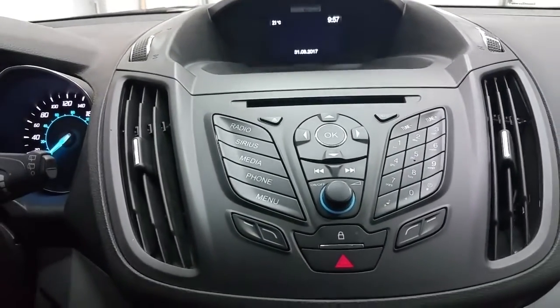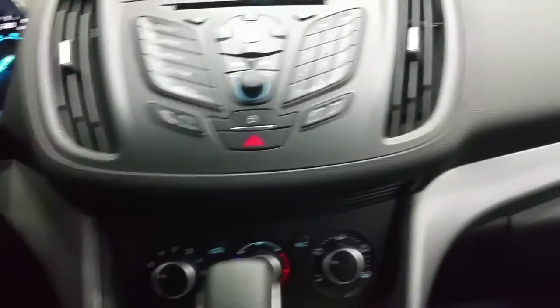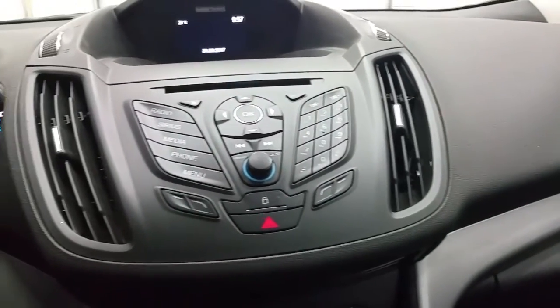It's also equipped with a CD player, AM/FM radio, Bluetooth phone controls, standard air conditioning and rear window defrost, a glove box for storage, a hand park brake, a 12-volt power supply and the heated seat controls.